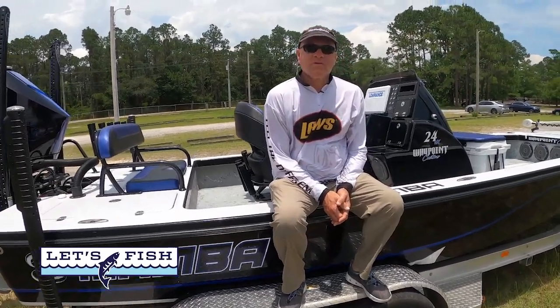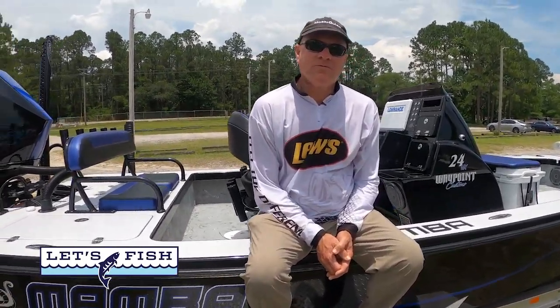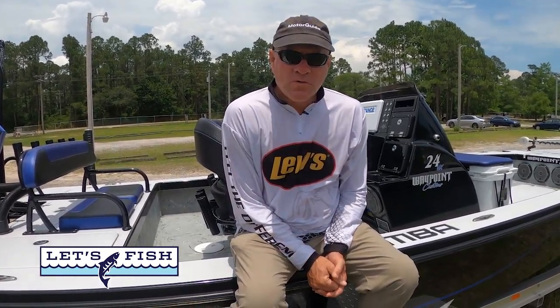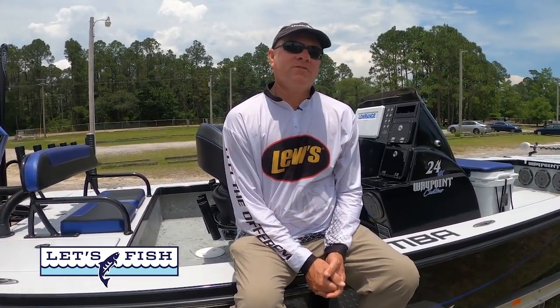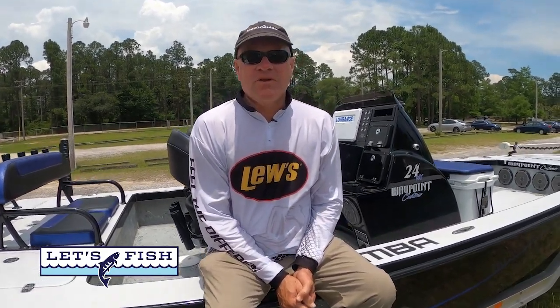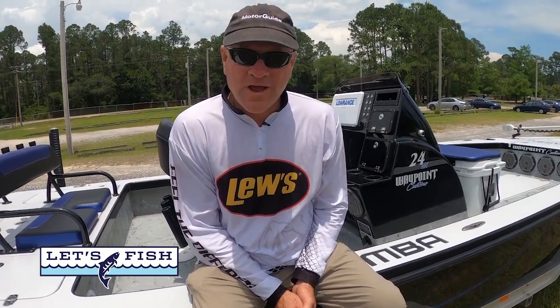Hi everybody, I'm glad you're with us for this week's edition of Let's Fish TV. We're traveling along the southeastern United States and the Gulf Coast. We're coming to you this week from one of my favorite vacation, dining, beach, and fishing destinations at Gulf Shores and Orange Beach. We're going to reel in a lot of fish, have a lot of fun, and we'll take you along for the ride.